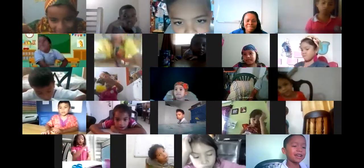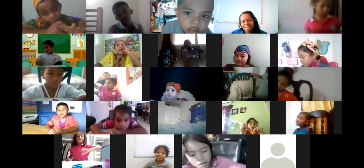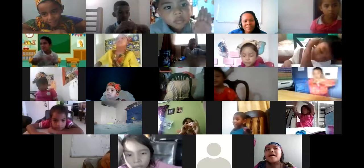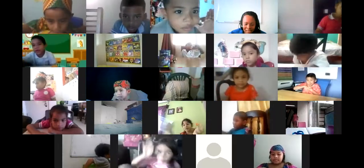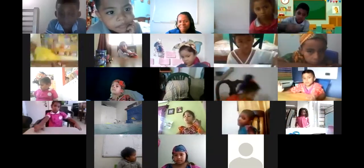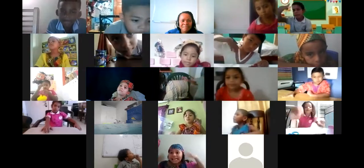Dylan. Red, yellow, blue, and green — I see the green. Green, green, green. Black, white, brown, and pink — I see the pink. Pink, pink, pink. Very good. Roy, come on. Red, yellow, blue, and green — I see the green. Green, green, green. Black, white, brown, and pink — I see the pink. Pink, pink, pink. Épale!